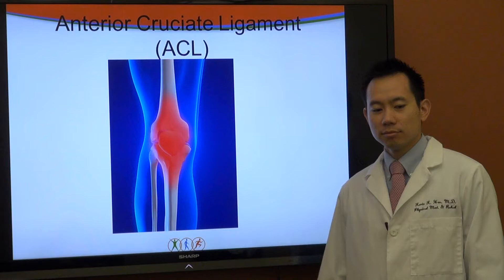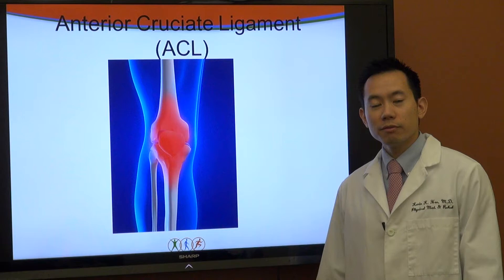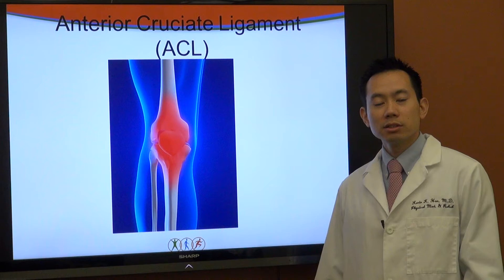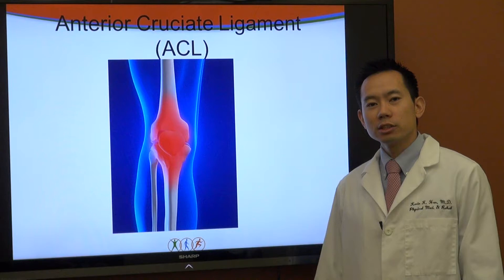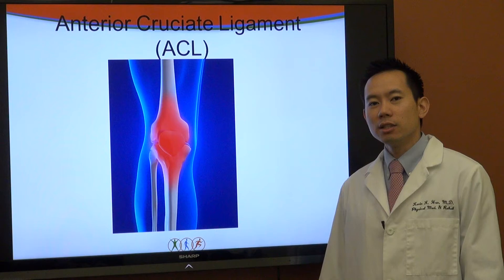So, what is the ACL? Many people have heard of ACL injuries. They are a very devastating injury to have, oftentimes career-threatening or at least career-ending for some athletes. The ACL stands for Anterior Cruciate Ligament. It is one of the stronger supporting ligaments in the knee that provides stability and prevents twisting motions in the knee.